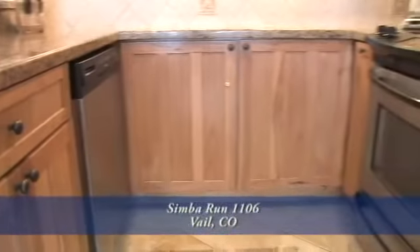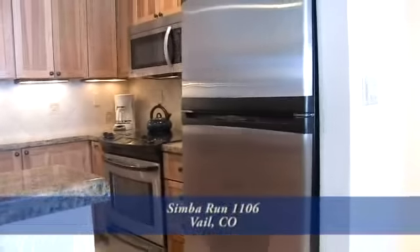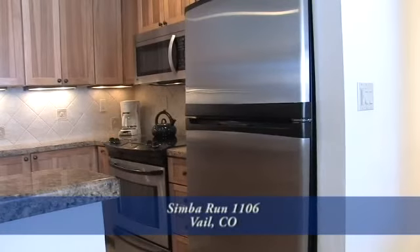All the stainless steel appliances are new as well. They include a dishwasher next to the sink, a glass cooktop range, a built-in stainless steel microwave, and a stainless steel refrigerator.